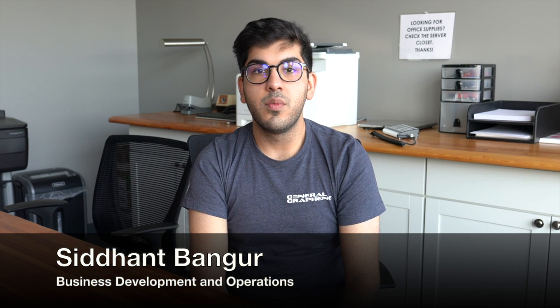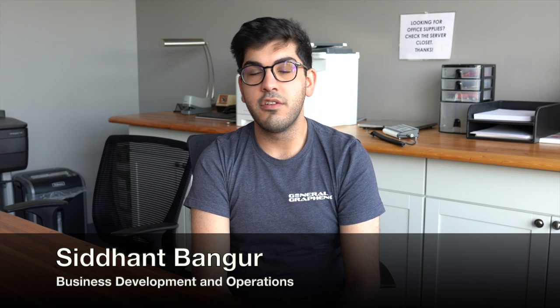In our last two videos we gave you a short introduction to general graphene and the experience that we've had in working with graphene so far. We promised to tell you more about graphene and give you the truth on what it is and what it isn't. Our upcoming series of videos aim to do exactly that by taking you through some real-world graphene applications that we're working on.